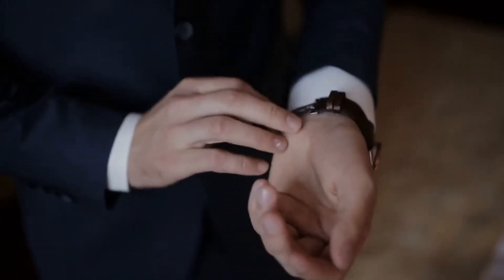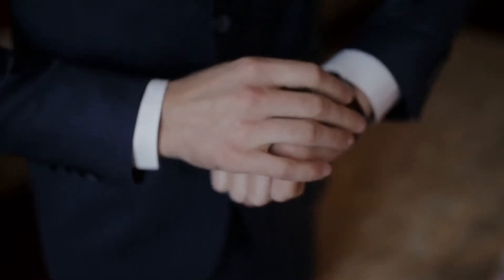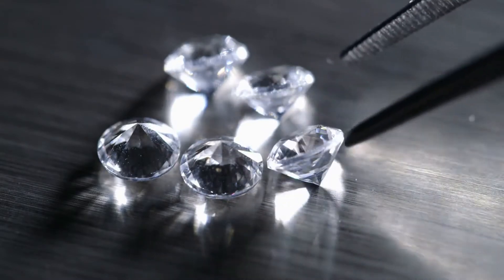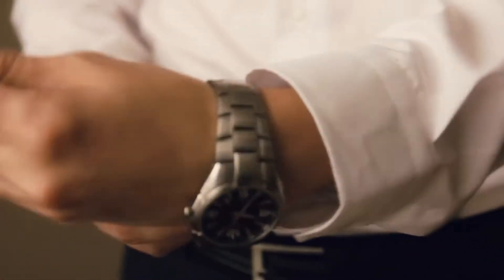The Rolex Platinum Pearlmaster, in contrast to its current sister, is derived from the Day-Date collection rather than the Datejust line. The 39mm dial of this watch is created from a unique meteorite diamond, and its one-of-a-kind bezel features exactly 42 diamonds in total. This watch is part of a limited edition.